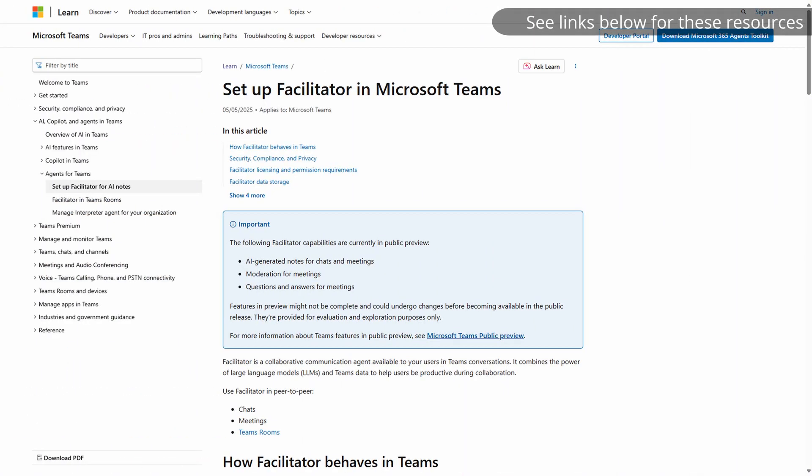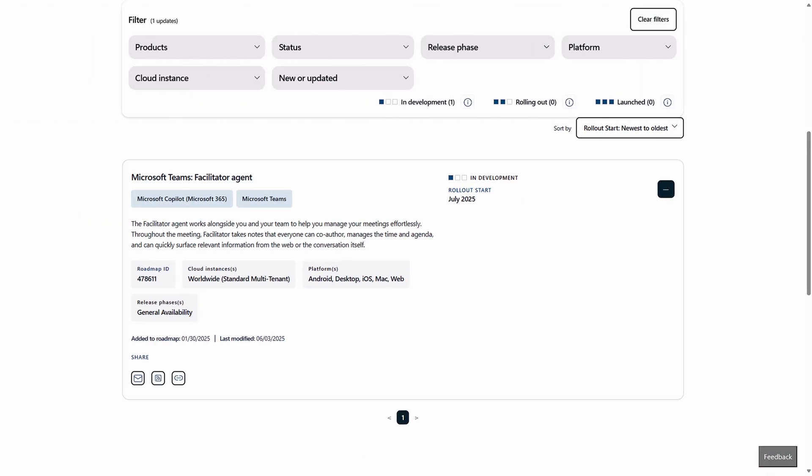So first, how do you get it? Facilitator is still currently in preview in targeted release, but as of the recording of this video it's slated to start rolling out to general availability in July 2025. And if you can't wait that long, you'd need to get the preview version of Teams. And because this is a Microsoft 365 Copilot feature, you also need a full paid license for that product.